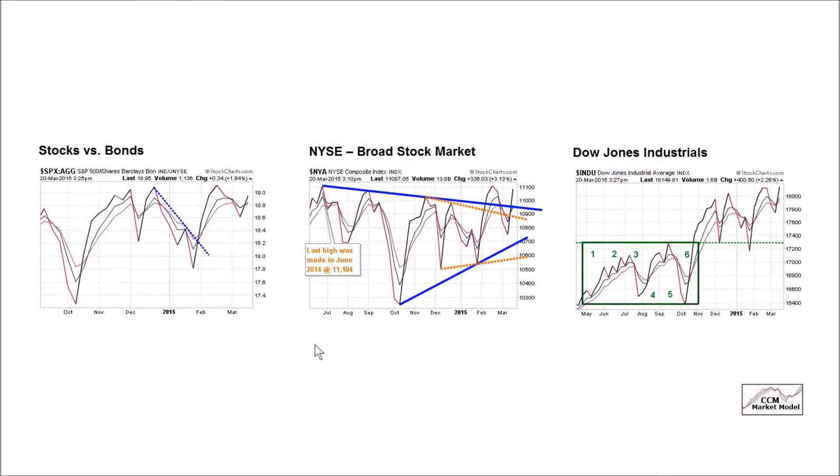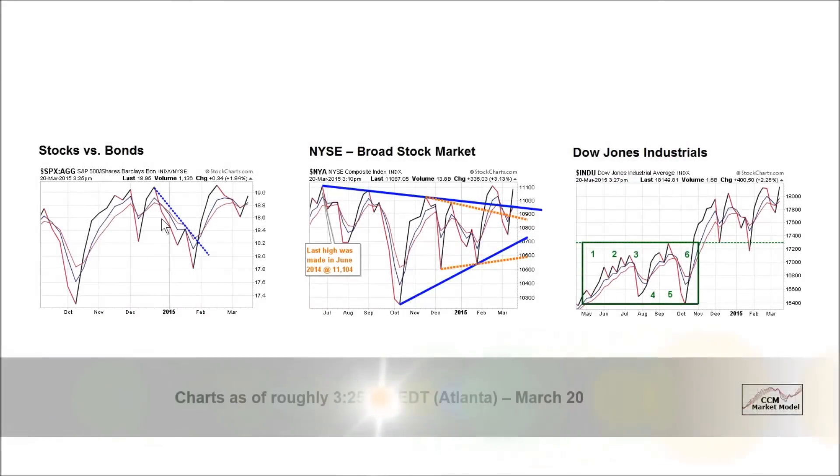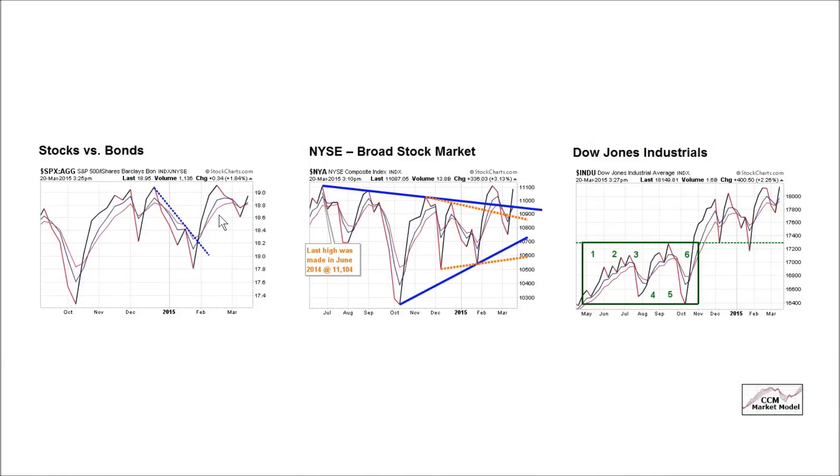These are weekly charts as of the close on Friday, March 20th. Stocks versus bonds: favorable but still a very indecisive look. The NYSE is basically sitting where it was in June of 2014 on the weekly look — a lot of up and down, a lot of indecisiveness, and no progress. The Dow Jones shows six months of consolidation, all things being equal. The longer we hold above the green box, the better. This chart also improved over the last five trading sessions.